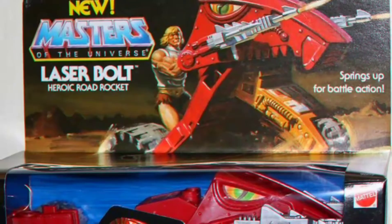Laser Bolt! He-Man, Hordak, and Cyclone each sold separately. From high-speed assault cycle to stand-fast battle station — Laser Bolt. New from the Masters of the Universe action figures, each sold separately.